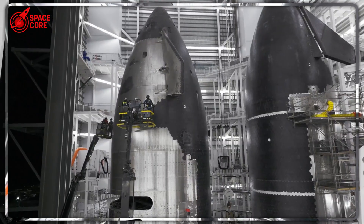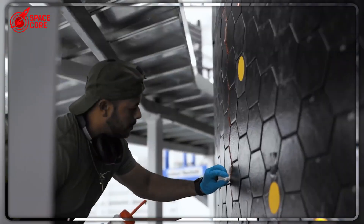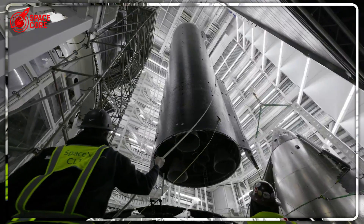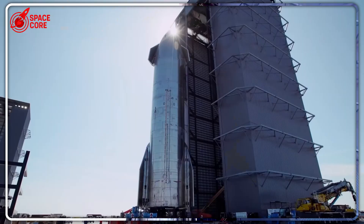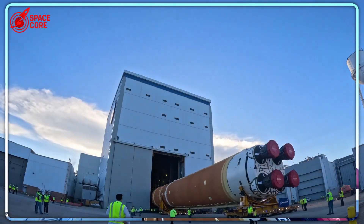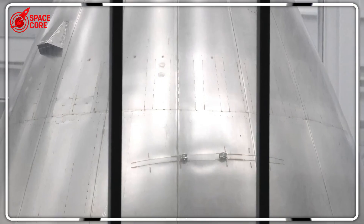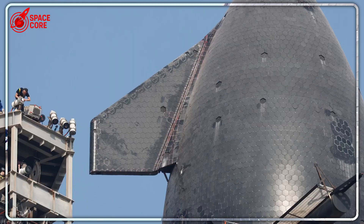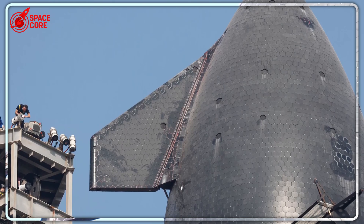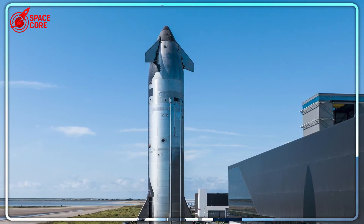How is this even possible? SpaceX just built something that makes NASA's rockets look like they were assembled with duct tape. The Starship V3's vertical design is so revolutionary it's literally humiliating every other rocket manufacturer on the planet. While NASA is still welding rockets the same way they did 50 years ago, SpaceX's new vertical steel plates can survive 2,500 degrees Fahrenheit at 17,600 miles per hour. This isn't just an upgrade — this is complete annihilation.